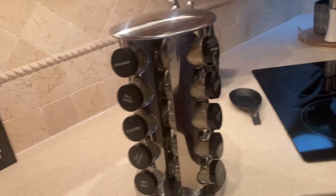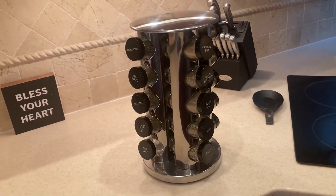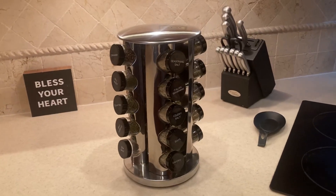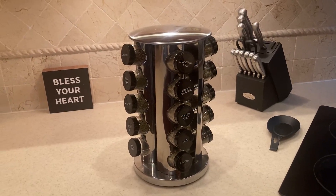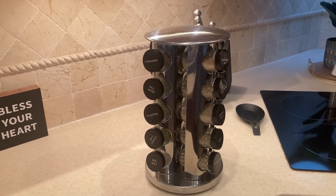If you run out, they'll refill it for five years. It was good for the price. Really happy with it and it's a product that I highly recommend.